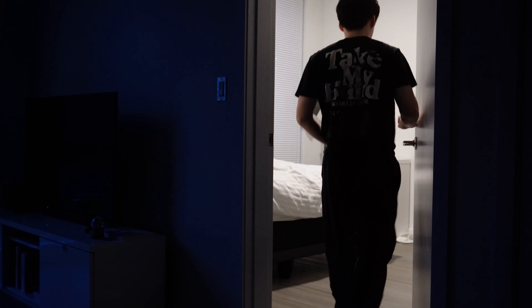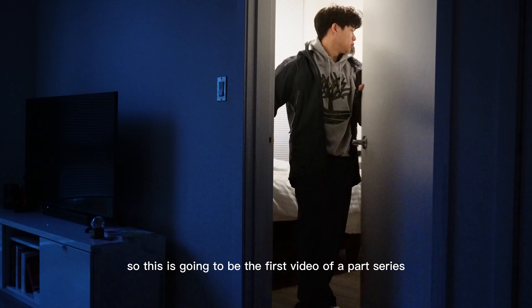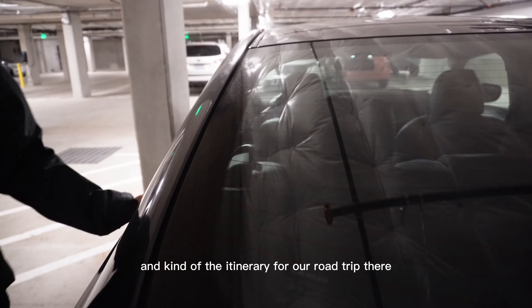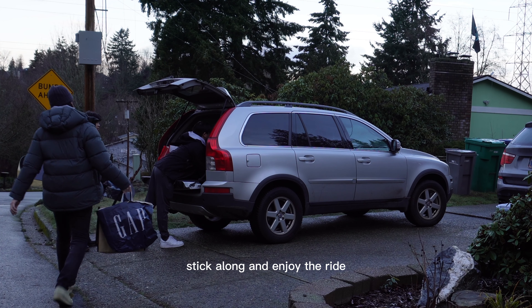Whistler, here we come! What's up everyone? So this is going to be the first video of a part series where I go over what we did in Whistler — how much we spent, and kind of the itinerary for our road trip there. So if you're excited for this, stick along and enjoy the ride.